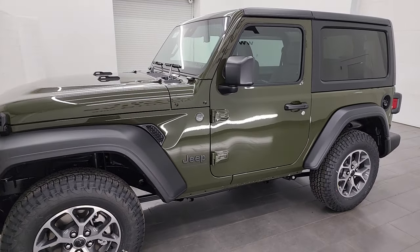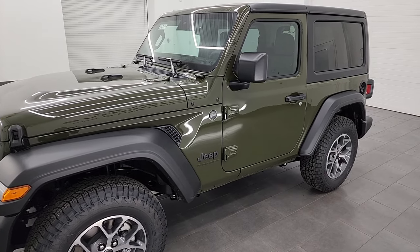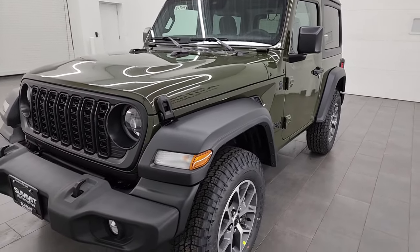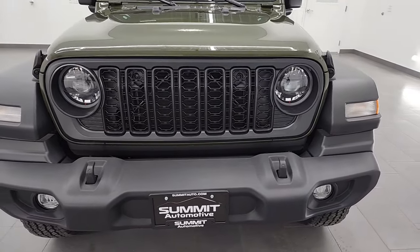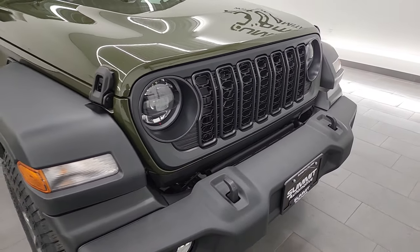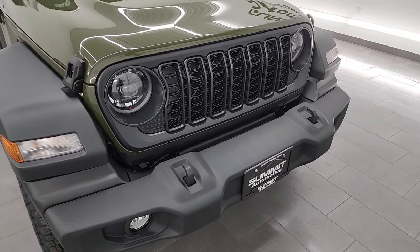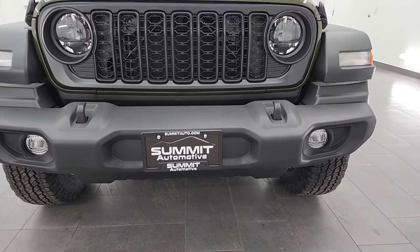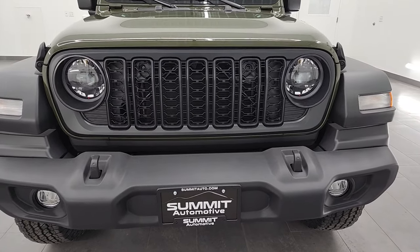It has the LED headlamp and lighting group. It also has the convenience group, which I'll show you in just a minute, and it also has the satin black grille. This is a Sport S package and you do get the upgraded grille with this one when you go with the $325 option satin black grille. The LED light group lights are a $1,495 option.